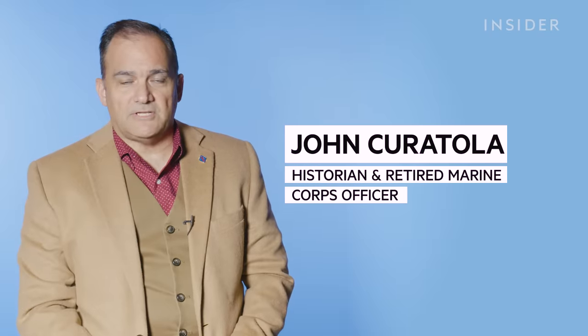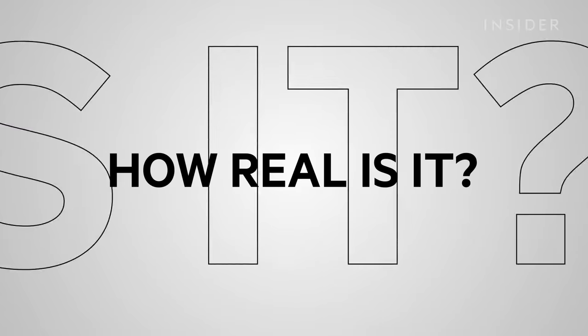I'm Dr. John Curatola, a retired Marine Corps officer of 22 years, former history professor, and now I'm the resident military historian at the National World War II Museum in New Orleans. Today we're going to look at World War II battle scenes in the movies and determine how real they actually are.